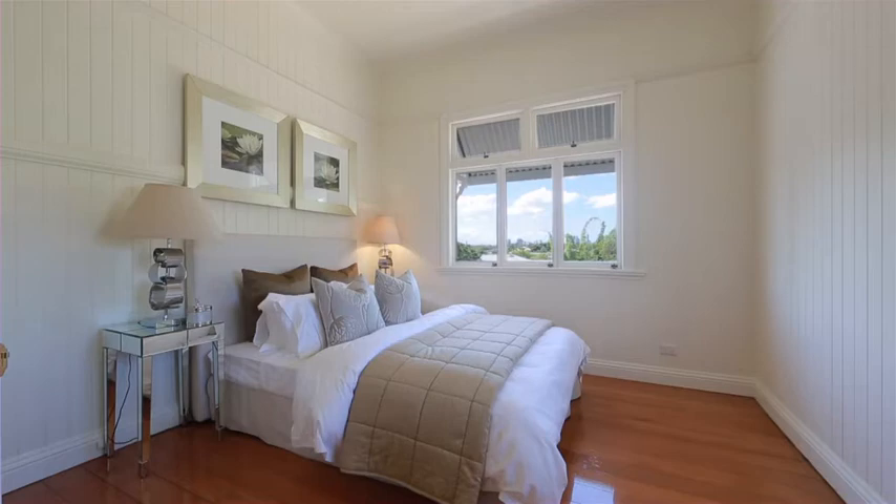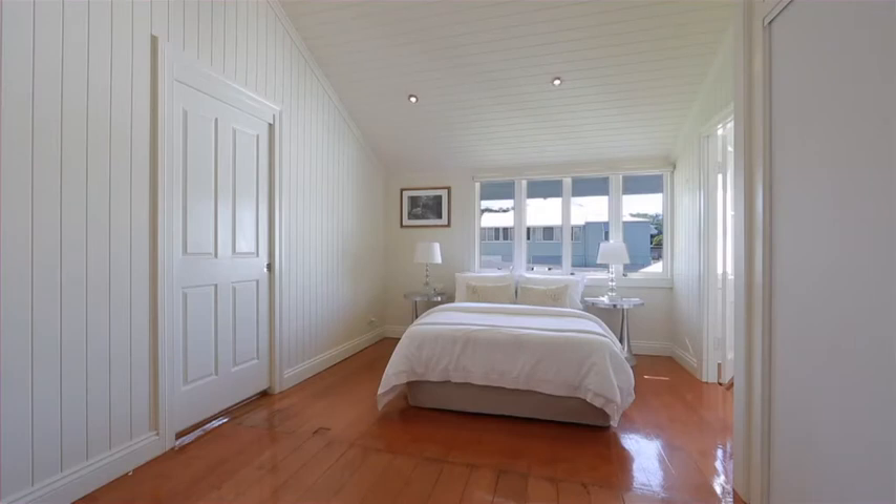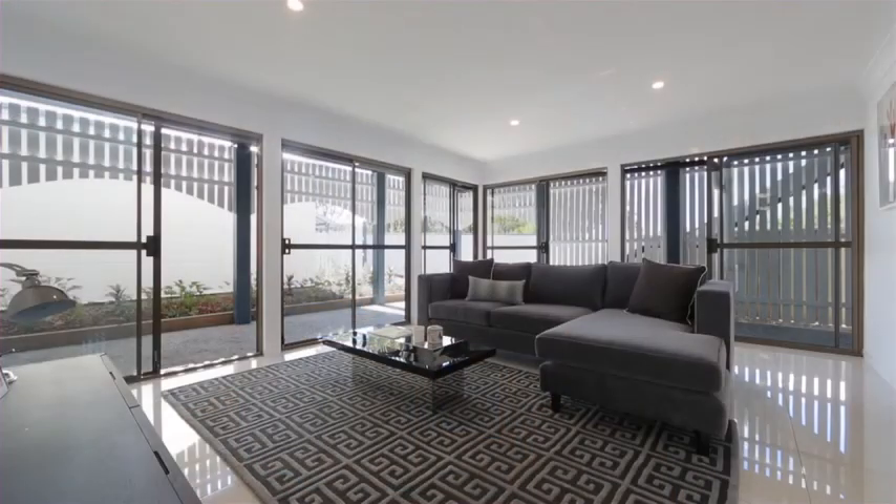Boasting six bedrooms, this two-level home features an internal staircase leading to the lower level, offering extensive family living space and direct access to the flat lawn and established landscaped gardens.